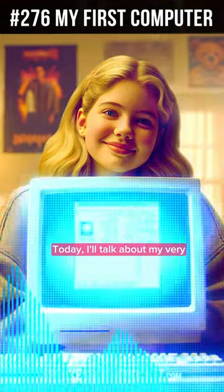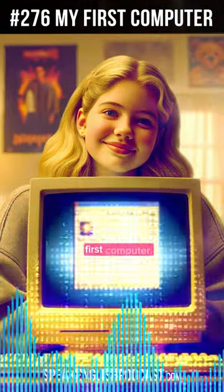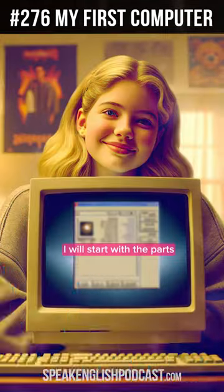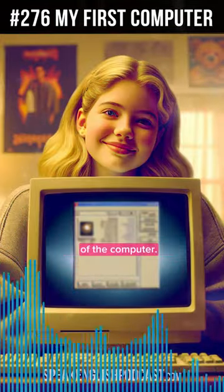Today, I'll talk about my very first computer and compare it with modern tech. I will start with the parts of the computer.